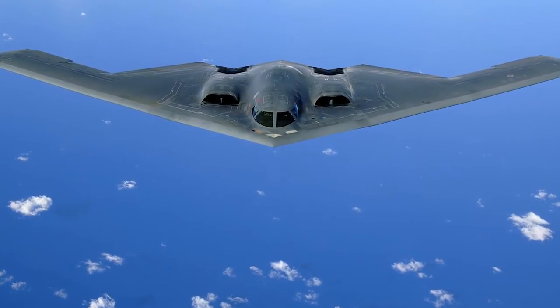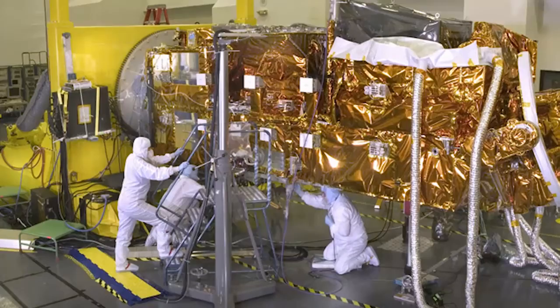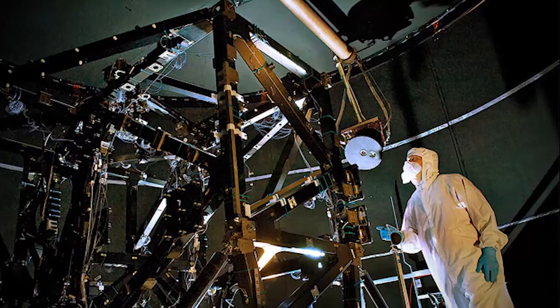Do you want to help build parts for cars, airplanes, and heavy equipment? Assembly technicians are in demand in California. They work with their hands to assemble parts and perform quality checks on products and parts.